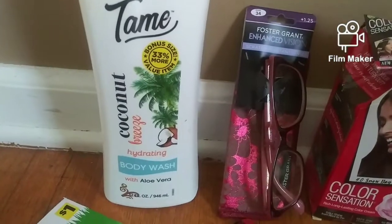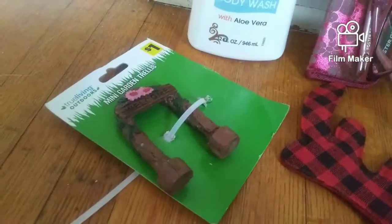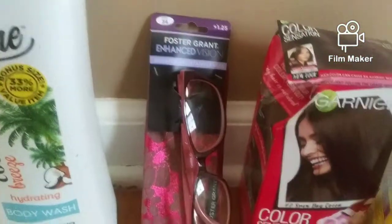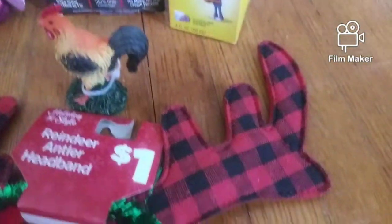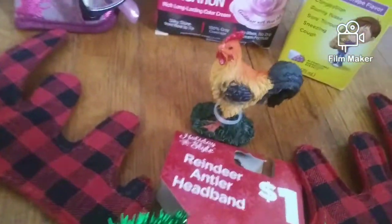We got this coconut hydrating body wash. We got this little doohickey right there. We got a pair of glasses with a case. We have some hair color, some cold and cough medicine. We have this little headband here. And this little rooster — that was the merch.